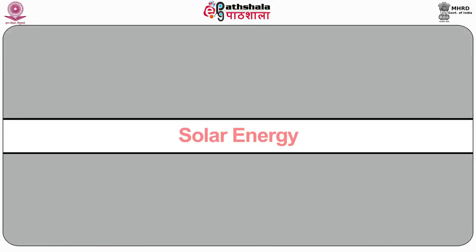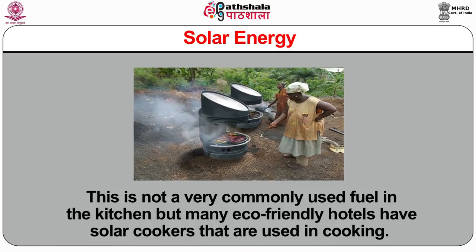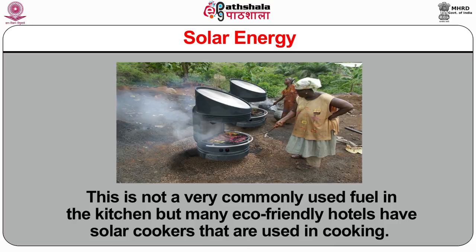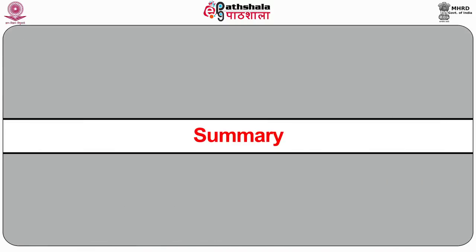Solar energy: the heat from the sun is used as a fuel. This is not a very commonly used fuel in the kitchen, but many eco-friendly hotels have solar cookers that are used in cooking. In summary, this module has covered the various equipments required in a commercially working kitchen, the various points to keep in mind while selecting equipment for an establishment, and the various types of fuels that can be used in the kitchen with their respective advantages and disadvantages. Thank you and have a nice day.